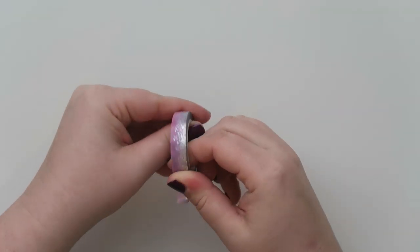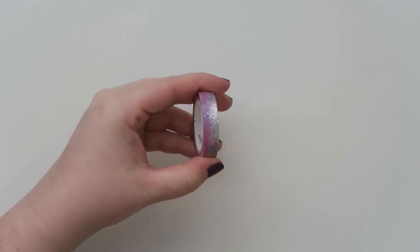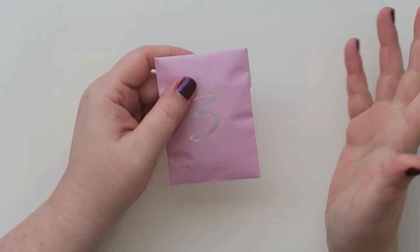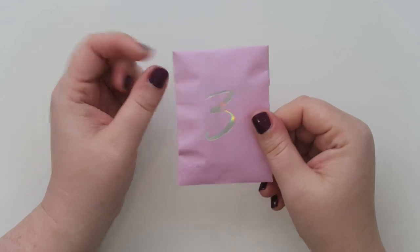I've never gotten one of these boxes before. I mean, I knew about Simply Gilded before, but I just didn't really know. I guess she did one last year as well, but she said this one's totally different. Here is day number three — let's open her up.